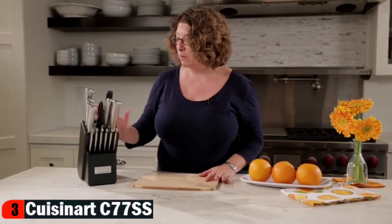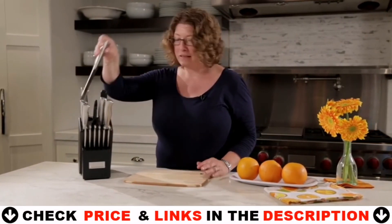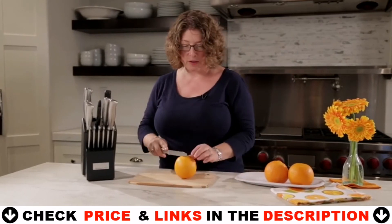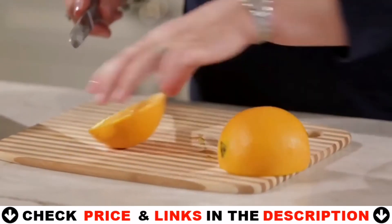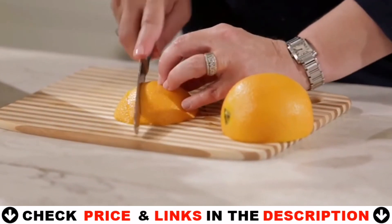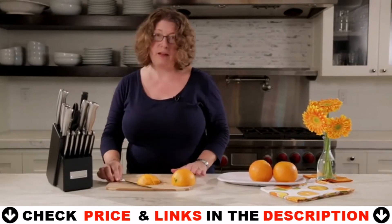These knives are beautifully designed, easy to maintain, and they work amazingly well, especially when you're doing things like slicing up an orange — just make little wedges, and it couldn't be easier. And there you have it, the Cuisinart Classic Knife Set.